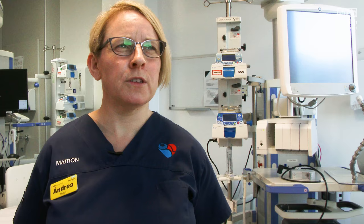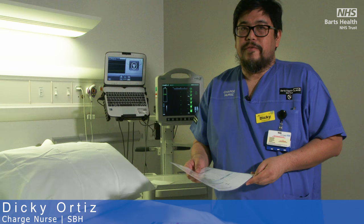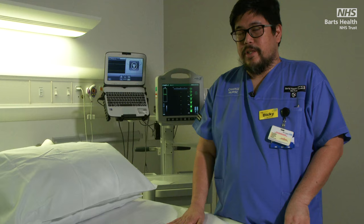Critical care does a lot of invasive procedures outside of theatres. We place lines, do tracheostomies, intubate patients, put chest drains in, and our teams go to clinical areas like the wards to do those invasive procedures there as well. So it's important that we have a standardised approach that's really safe to reduce harm to our patients. A little more than a year ago we had an incident of a retained wire after the insertion of a line. Since adopting all these tools and changes in our service, we have not had any incidents at all of any retained wire.